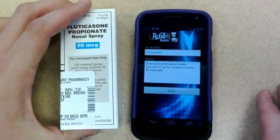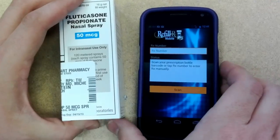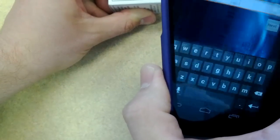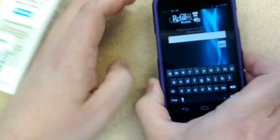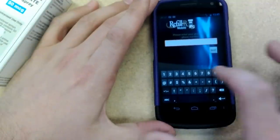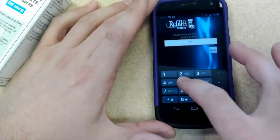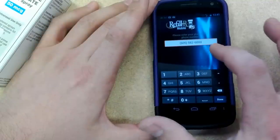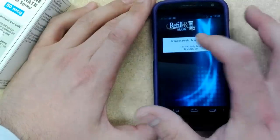So you can click on scan if you want, and then just hold it up. The very first time you do it, you have to type in the pharmacy phone number — 605-582-6000 — so it knows which pharmacy it's for, but you only have to do that the first time.